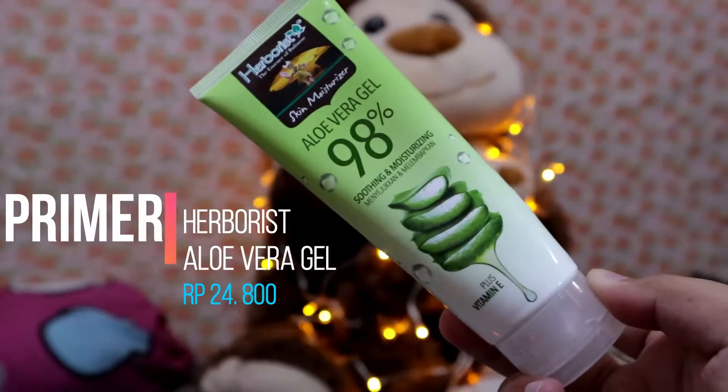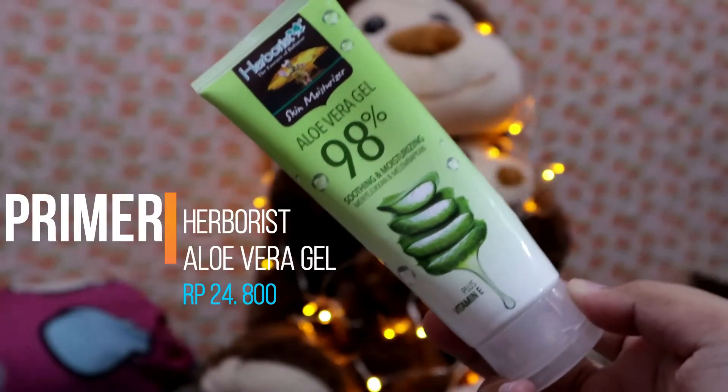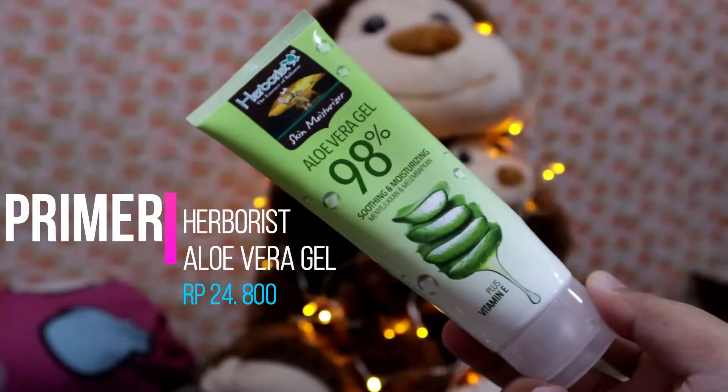Aku mulai dari bare face. Setiap pagi-pagi sebelum makeup, aku harus selalu pakai moisturizer. Aku selalu pakai aloe vera. Belakangan ini aku baru suka banget pakai aloe vera gel dari Herboris. Sekarang aku juga mau nyoba pemakaian selama 21 hari atau mungkin 14 hari, dan nanti bakalan aku review. Jadi kalian tungguin aja video review-nya.